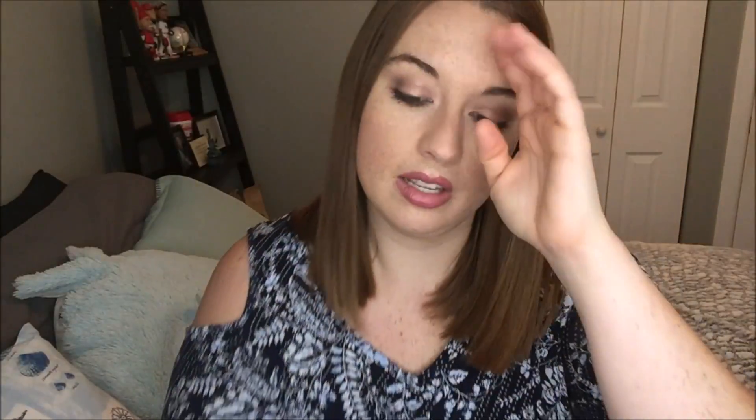I'll start with probably the most boring one. I finished one pocket bac in Boardwalk Vanilla Cone. I liked this one — it's super creamy, bakery, kind of like summer boardwalk type scent. It was definitely nice. I am not too picky about my pocket bacs. I like them mainly to be really fruity and fresh smelling, so this one was okay.